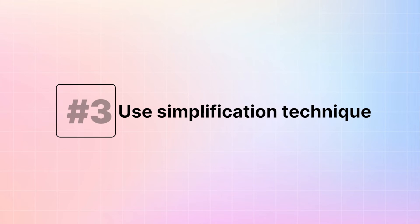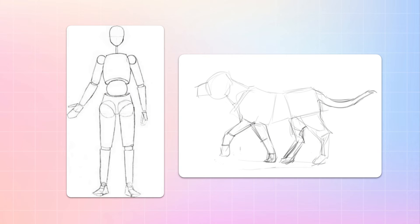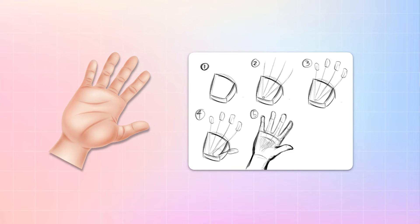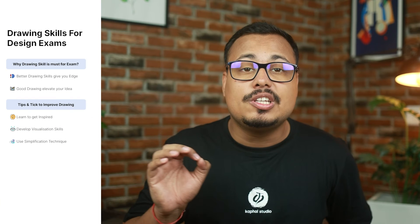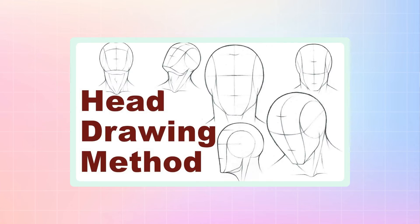Point number three: use the simplification technique. Every object — even humans and animals — for the purpose of drawing, can be reduced to simple lines and shapes. For example, you can draw a human hand from a trapeze shape. Combining ovals, we can create a human head. Observing simple shapes in every object is a good exercise for muscle memory, and this will also make sketching complex shapes fun to draw. You can find lots of videos on this topic on YouTube as well.